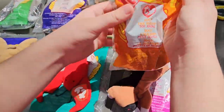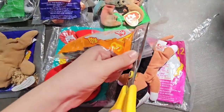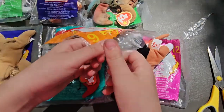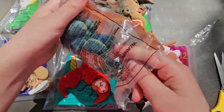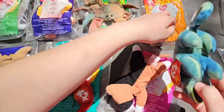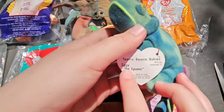This one's an iguana. This is a warmer, and it's Iggy.